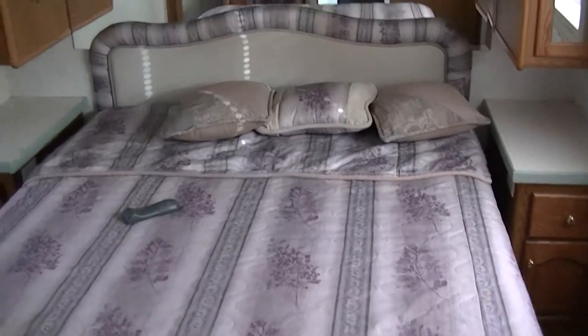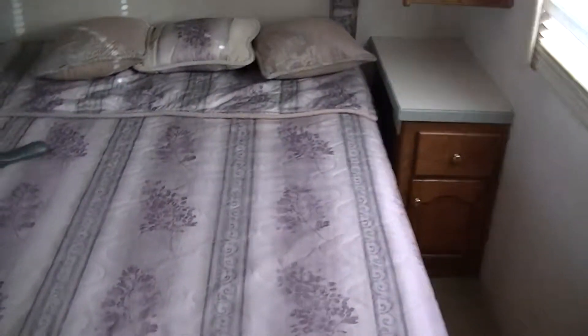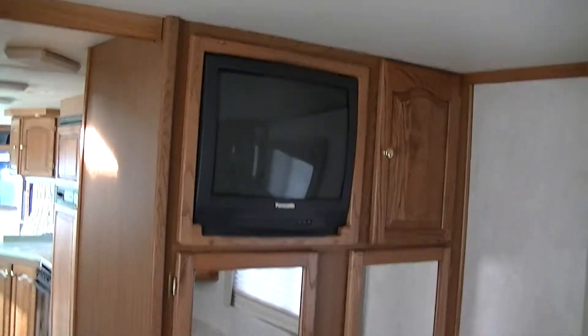Back here in the walk-around master bedroom you have a queen-size bed with ample storage above and below for everything you want out of sight. While you're laying in bed relaxing you can watch TV. There's also closet space — you could probably fit a washer-dryer unit in there if you needed to, and we can help you with that.